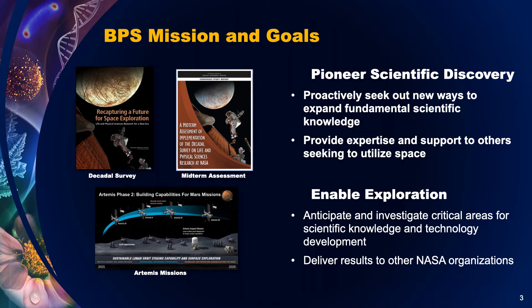To pioneer scientific discovery, we are guided by our decadal survey, which was produced in 2011, and our midterm assessment, which came out in 2018. And we're just on the cusp of beginning our second decadal survey with the National Academies. We use these to proactively seek out new ways to expand fundamental scientific knowledge using the spaceflight environments. But as pioneers, we're also keen to assist others that are new to the field, and we provide expertise and support to help them learn how to utilize space for their research as well.